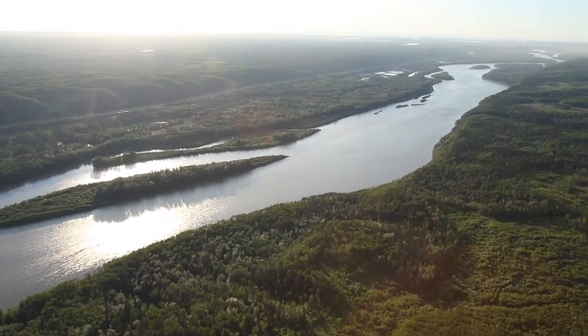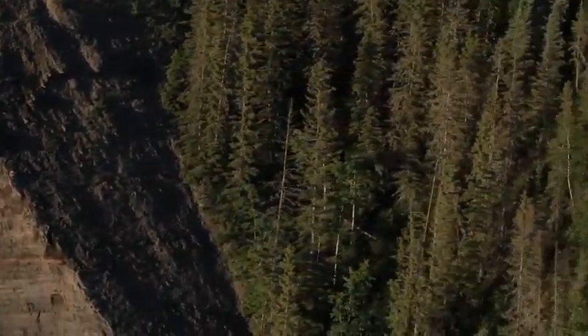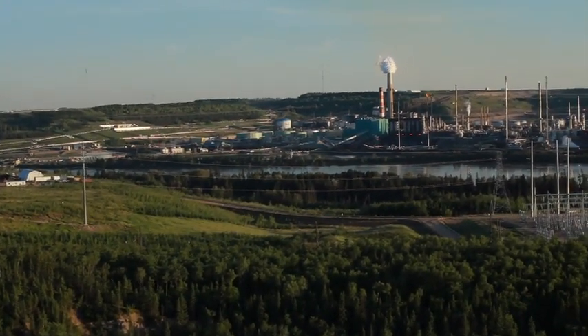In northern Alberta, Canada, Boreal Forest covers vast expanses of the region's landscape. But in recent years, stretches of land have been cleared for development, because below the ground surface, this area is rich with oil sands.